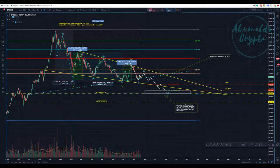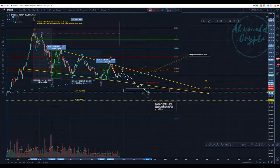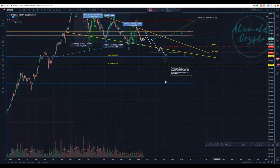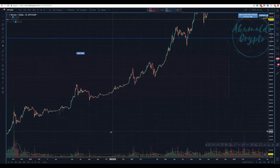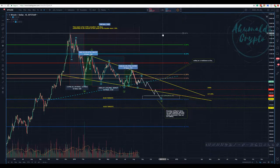Akumaldo Crypto here with another Bitcoin update. This is my daily chart. My count is ABC — we would finish this correction at the 786 of the whole structure. This is the whole Fibonacci retracement from the bottom to the top on the Bitstamp daily chart. This is the golden pocket, the sweet spot for a wave 2. I'm calling this a wave 2.